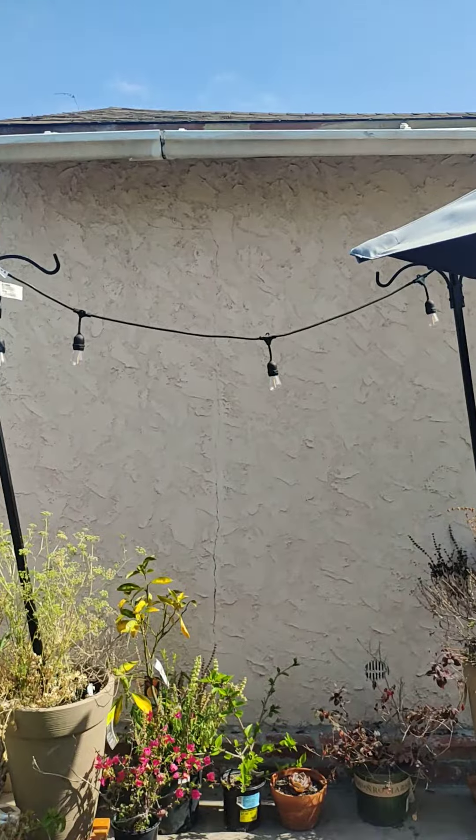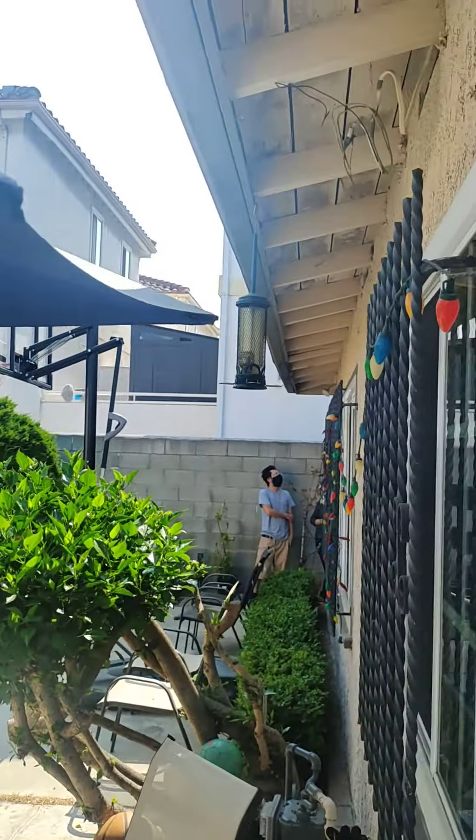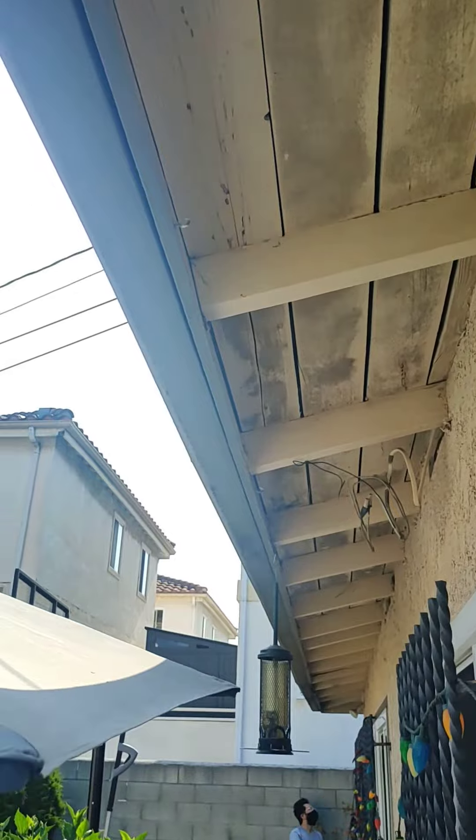That's the back of the garage. Looks better on this side, over there towards the corner.